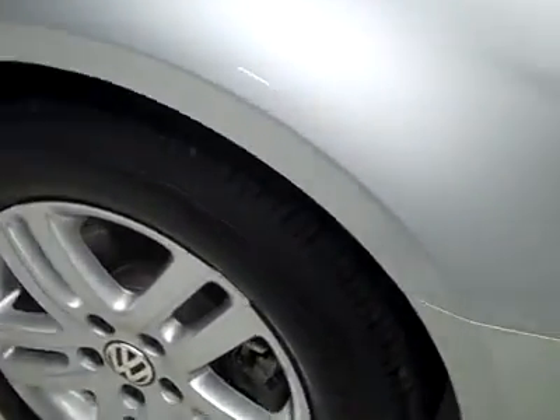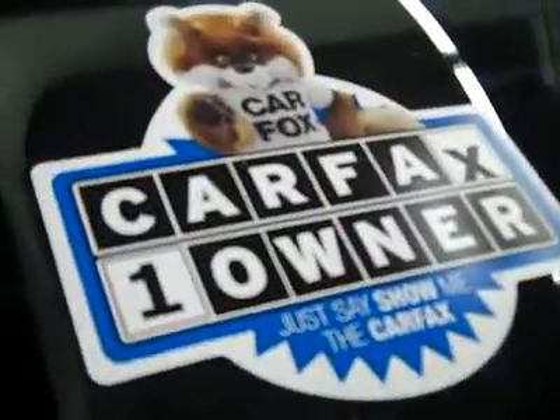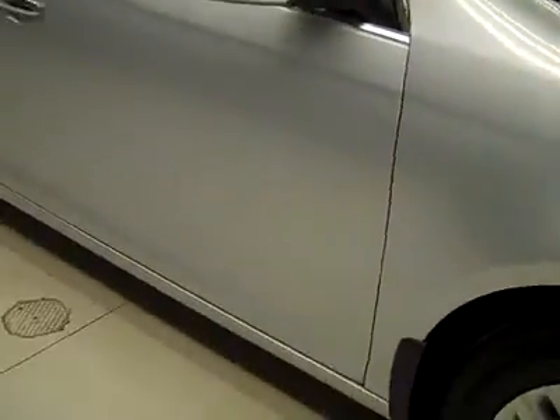These Bridgestone tires have quite a lot of tread left — I'd say 75-80%, maybe even more. And it's a one-owner vehicle with a clean Carfax.